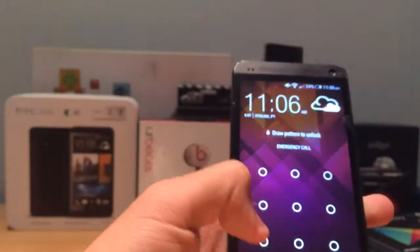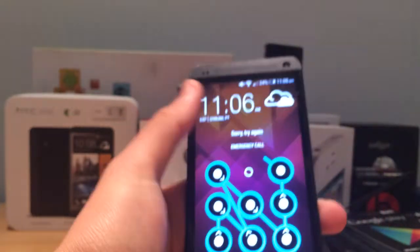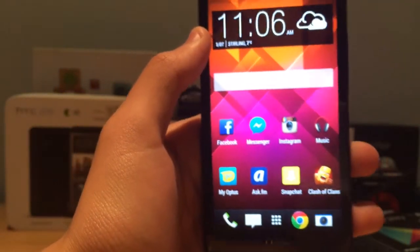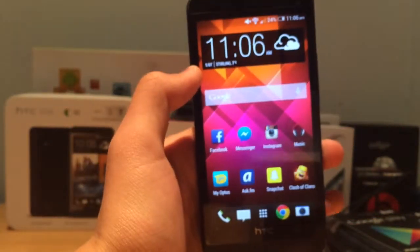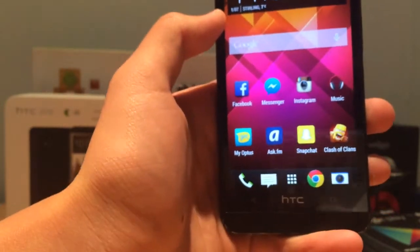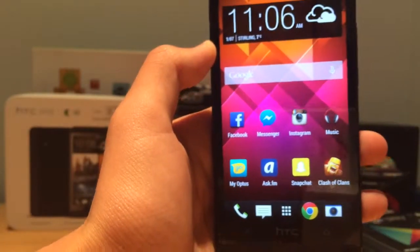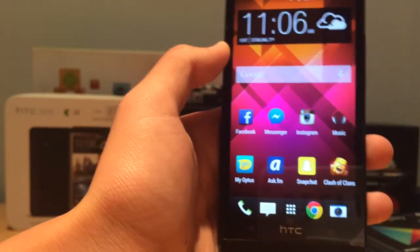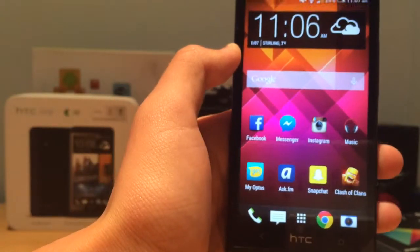Beats Audio is basically a set of two equalizers. Beats Audio on will elevate the highs and the lows of the song you are playing, or the music, or the video, or whatever you are playing. Beats Audio off is just leaving the highs and the lows normal but elevating the beats in between the highs and the lows, so it sounds pretty average.